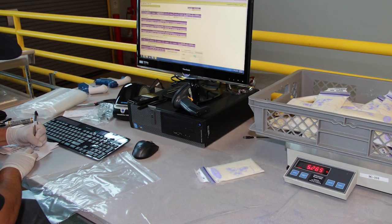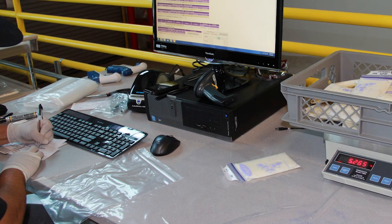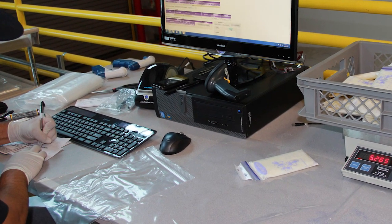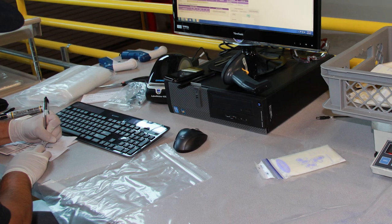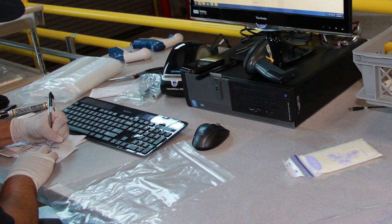The net weight is then divided by the specific gravity of milk to convert the weight into volume — the volume is now in liters. We then multiply the number of liters by 33.814 ounces per liter to determine the number of ounces in the shipment.